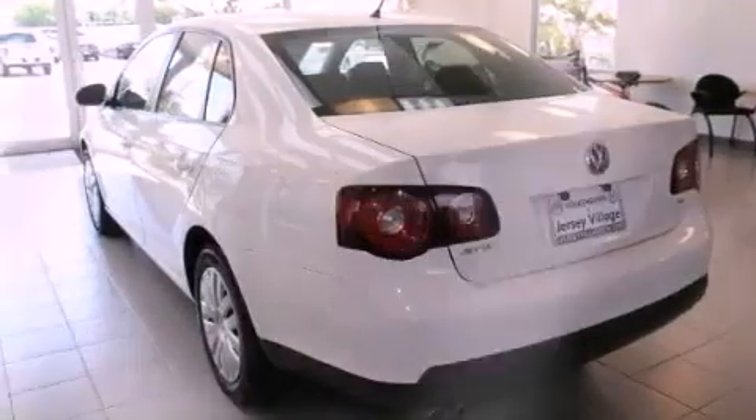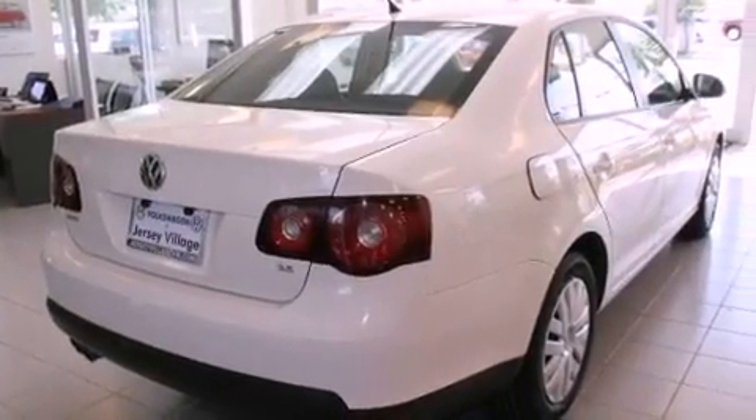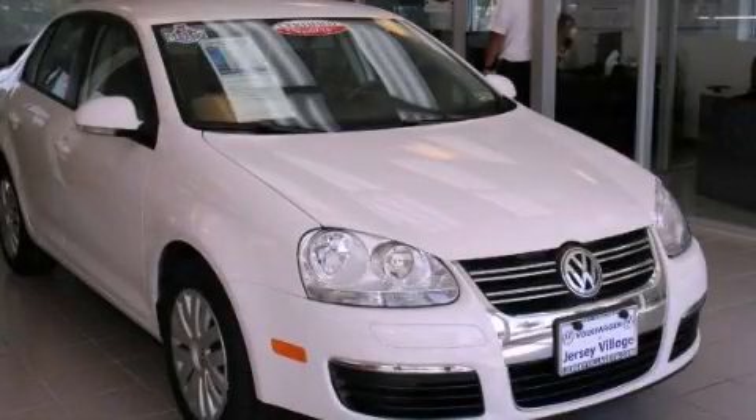With an EPA estimated rating of 29 miles per gallon on the highway, fuel efficiency is still high on the list of priorities. Contact us today to arrange your test drive.